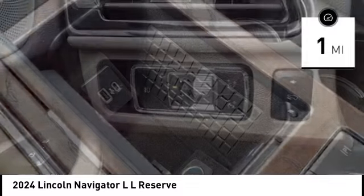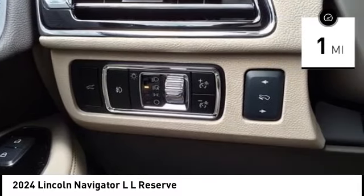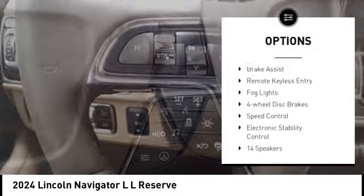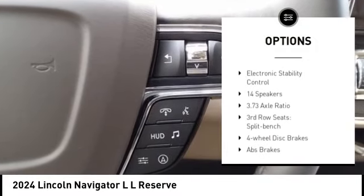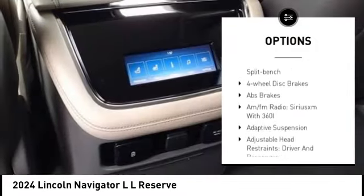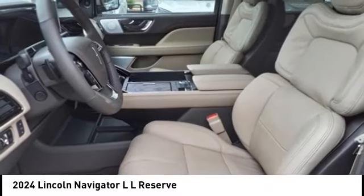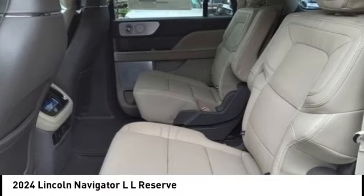This vehicle has less than 100 miles. Here are some of this vehicle's great options: rain-sensing wipers, alloy wheels, rear spoiler, power lift gate, brake assist, remote keyless entry, fog lights, four-wheel disc brakes, speed control, and electronic stability control.